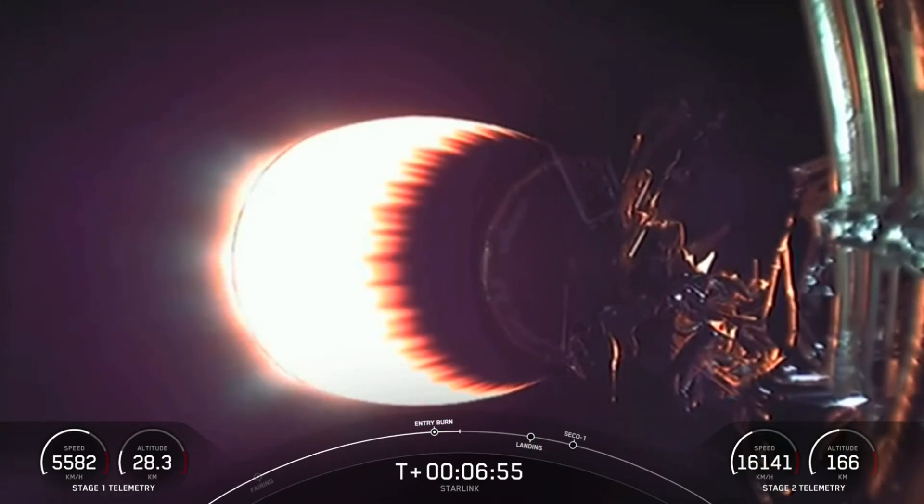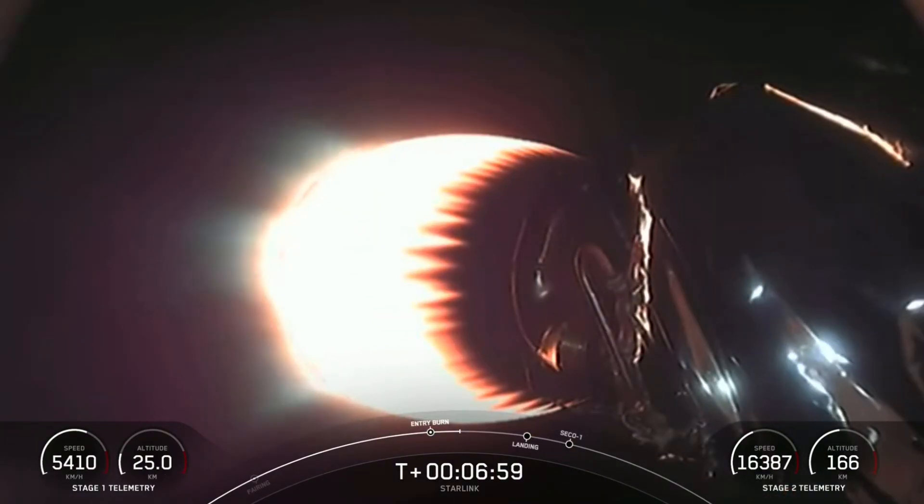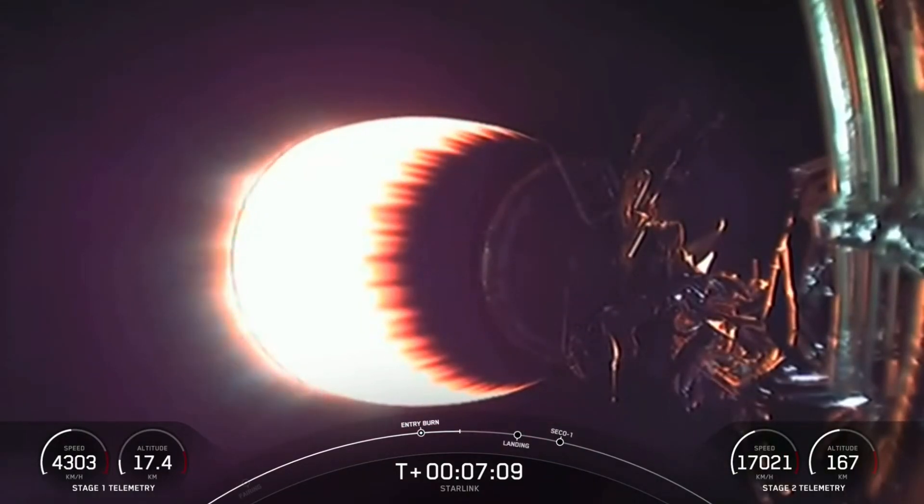During that entry burn, four hypersonic grid fins have deployed near the top of the first stage. Stage one uses nothing but these grid fins for steering as it makes its return back to Earth — they orient the rocket during re-entry and guide the rocket during descent.